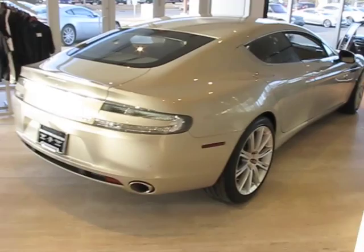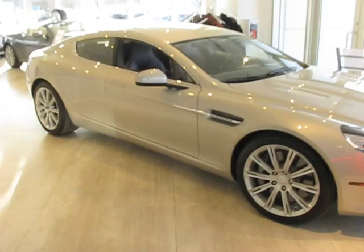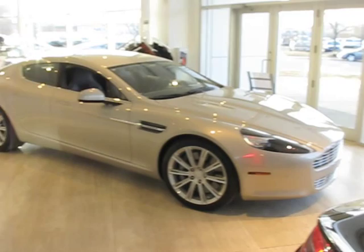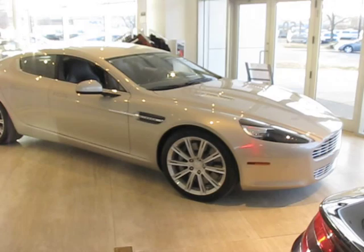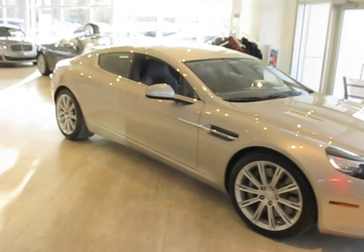The Rapide has many similarities with the Aston Martin DB9. There are a lot more changes to it than simply being a stretched DB9, but it's about one foot longer and this allows an extra set of doors. Now we can sell these cars to people with families — guys who want an Aston Martin but just need it to do a little bit more than carry two people and a little bit of luggage. It has the DB9's 470 horsepower 6-liter V12 engine.